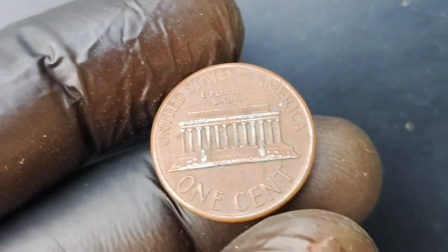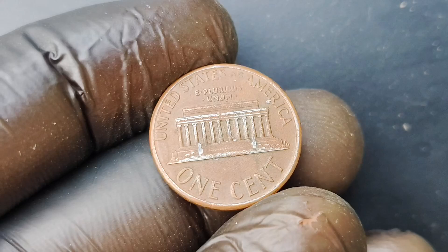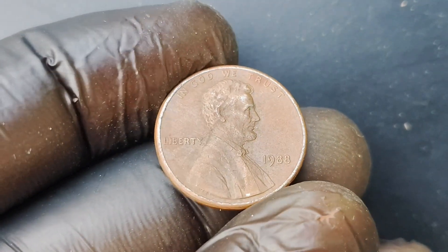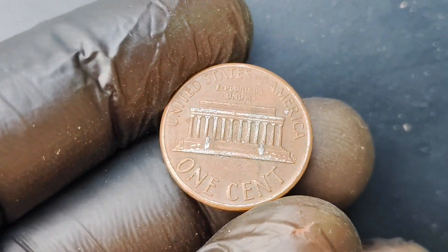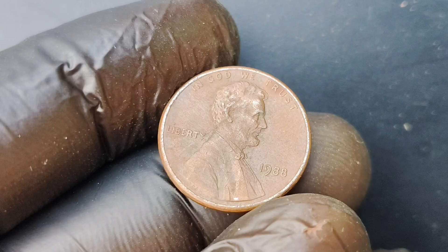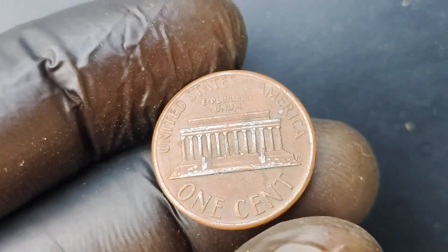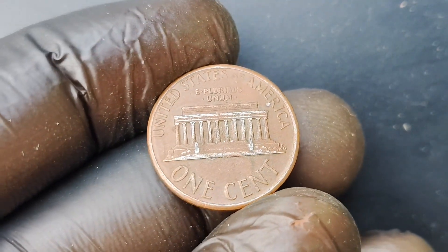Not only is the 1988 No Mint Mark Lincoln penny rare, but it also has an interesting history. The Lincoln penny has been in circulation since 1909, making it one of the longest-running coin designs in American history. Over the years, the design of the penny has undergone various changes, but one thing has remained constant: the image of Abraham Lincoln, the 16th president of the United States. Imagine the excitement and thrill of finding a 1988 No Mint Mark Lincoln penny in your collection — it's not just a valuable coin, but also a piece of history that connects you to the past. Holding this coin in your hands, you can't help but wonder about all the places it's been, all the hands it's passed through, and all the stories it holds within its shiny copper surface.